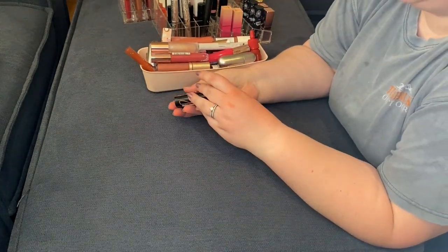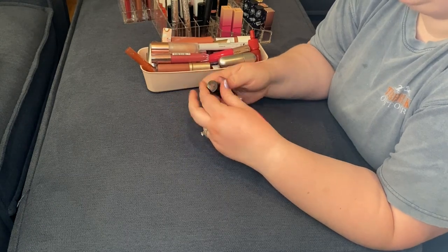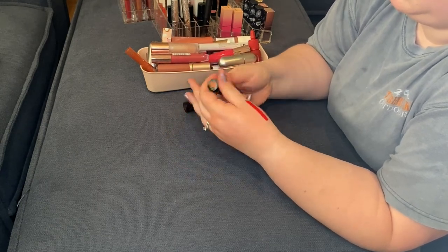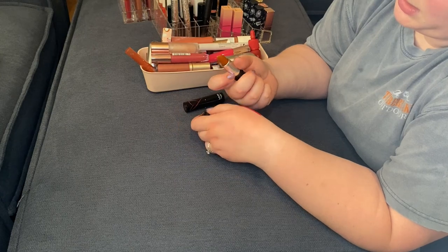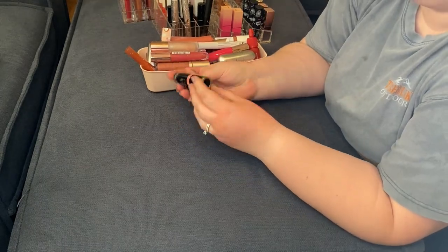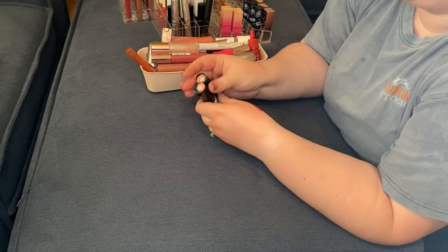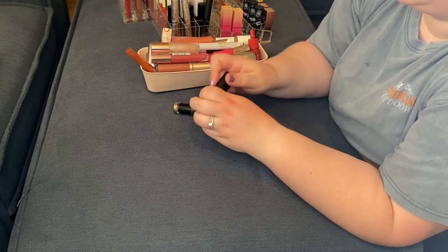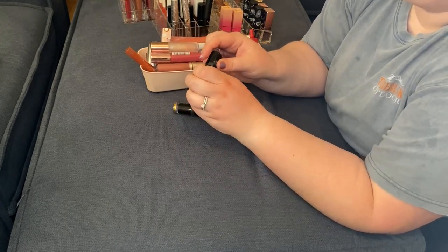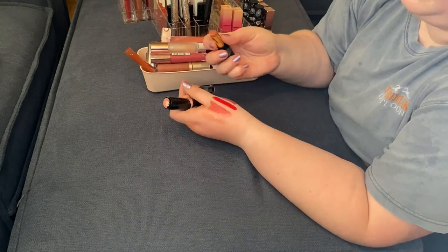I have two NYX lipsticks: Cactus Dreams and Opinionated. I don't think I've touched either of these, so these are going to go to a new home. I have two Revlon Super Lustrous Shine lipsticks — Nude Illuminator and Glossed Up Rose. Very much enjoy these — the formula is beautiful, super duper glossy, very pretty. Going to be keeping those.